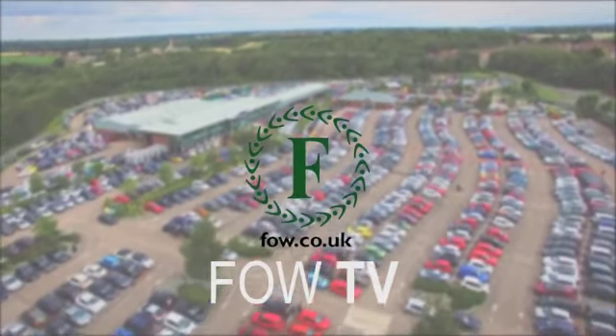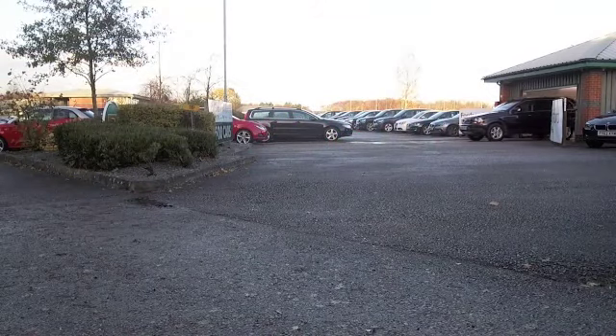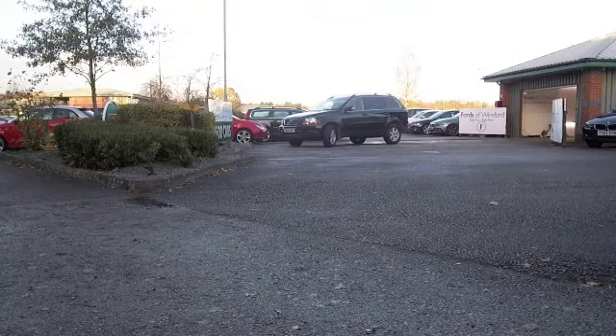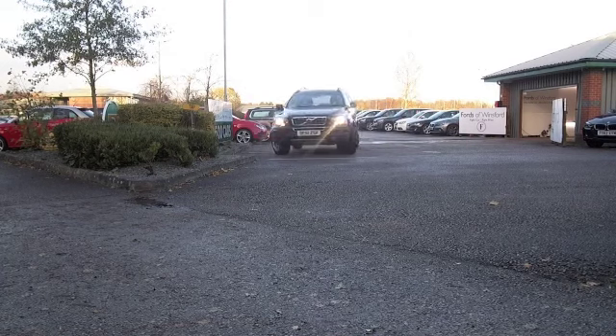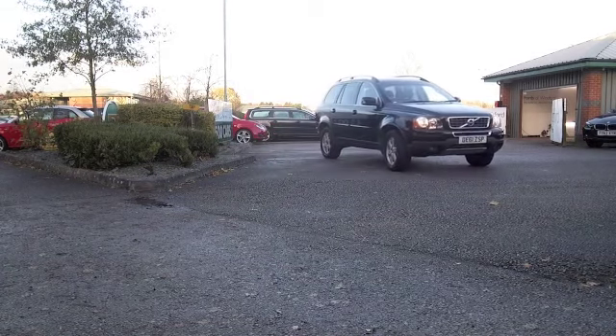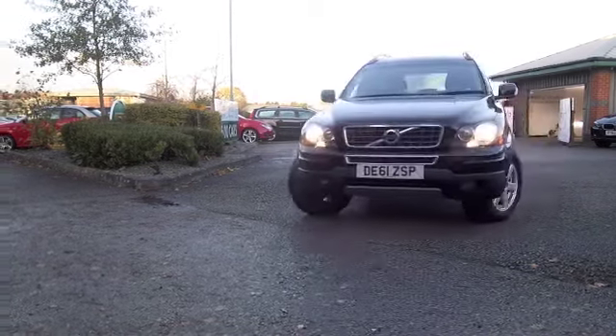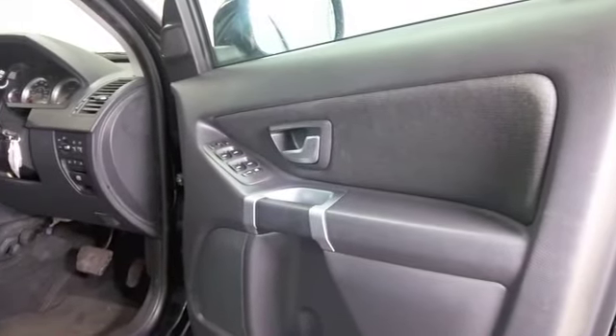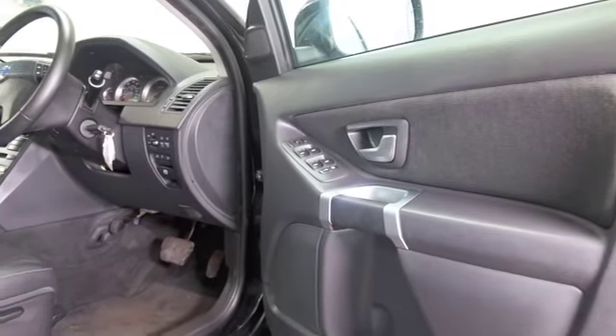Bold looks, great styling — the XC90 really is a cracking car. And if you're looking to put a bit more fun back into your motoring in a reliable way, the 2.4 diesel coupled with the auto box is a very strong performer and it is known for its reliability, so that's good.